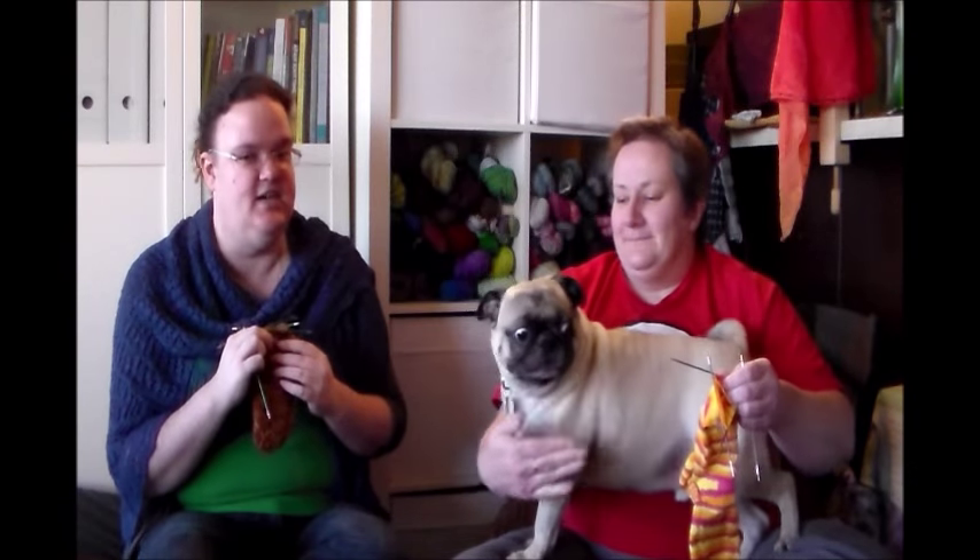I convinced someone to come on with me today, so I could knit — but I apparently have a pug in my lap. And so do I. You can find me on Ravelry, Twitter, and Instagram under Jada Knitter. And you can find the podcast on Ravelry, iTunes, and YouTube under Knit Pug, and the blog which is KnitPug.com.